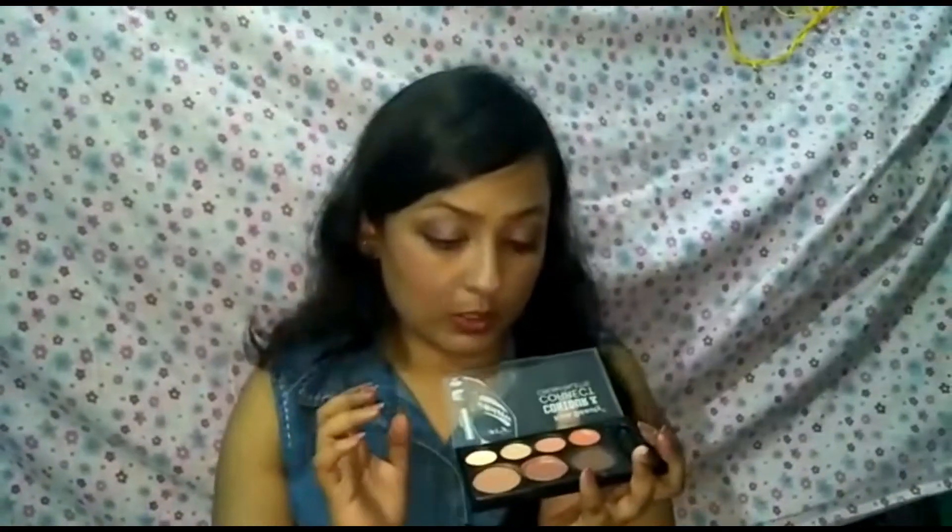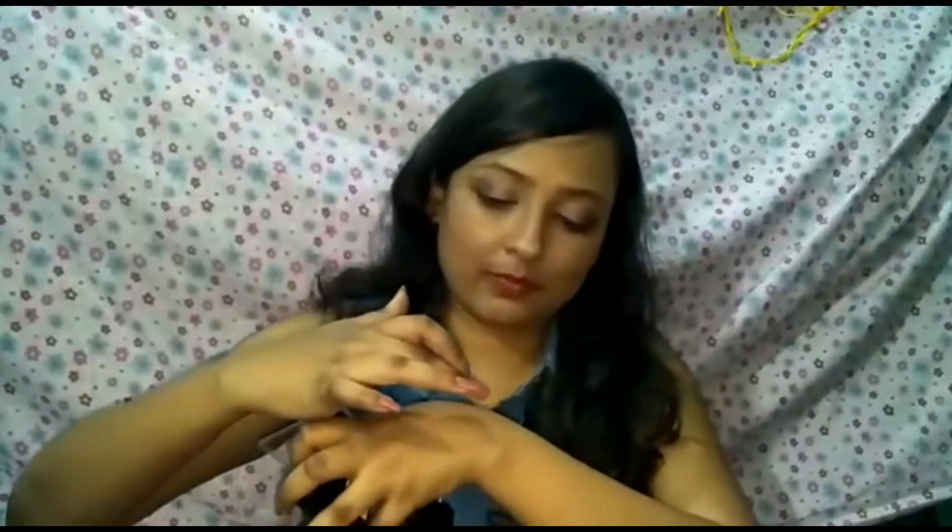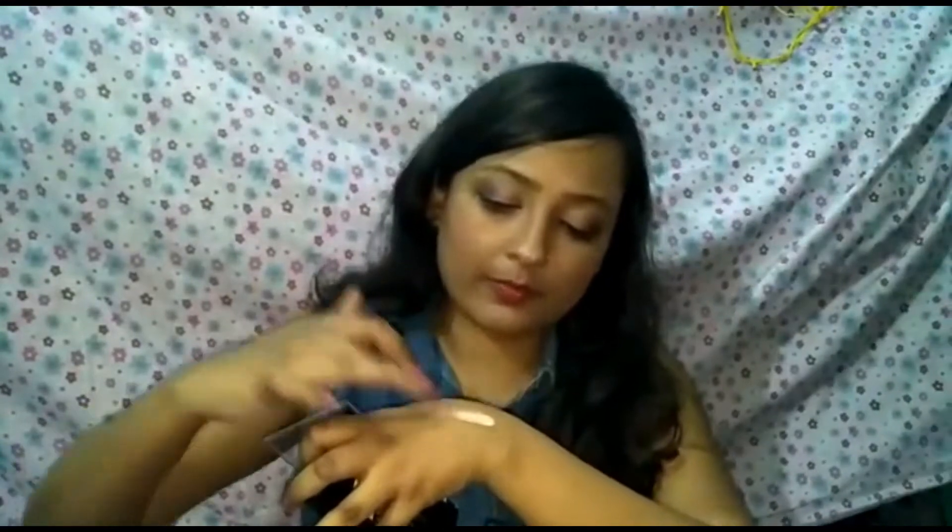Let me swatch this highlight shade right here so you can see it. As I blend it, you can see it doesn't look cakey or chalky at all.